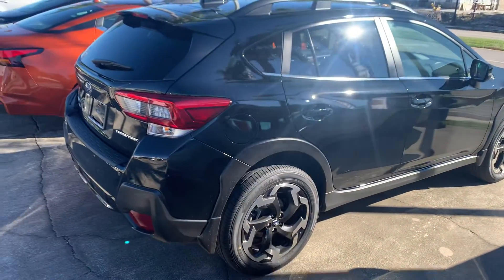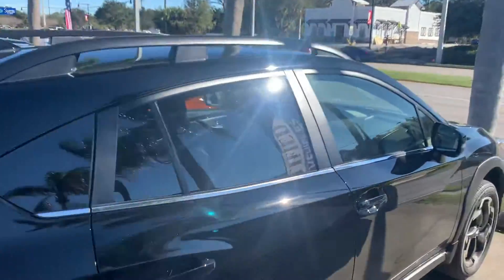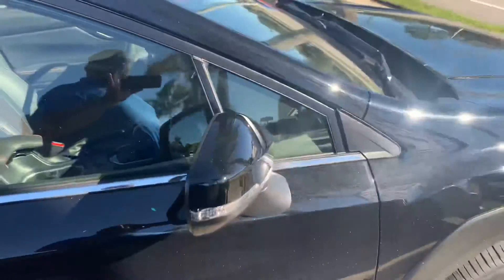This one is the Limited, comes with leather, blind spot monitor, moonroof, Apple CarPlay standard, and the Subaru EyeSight driver's assistance features.